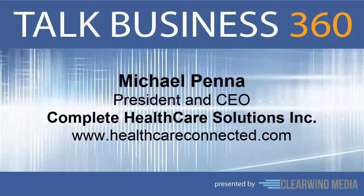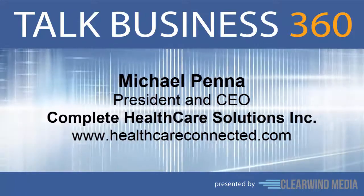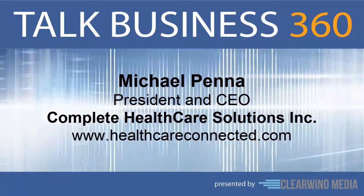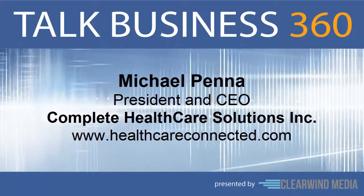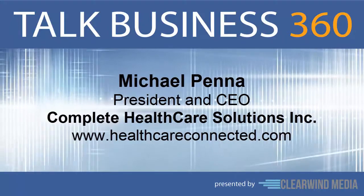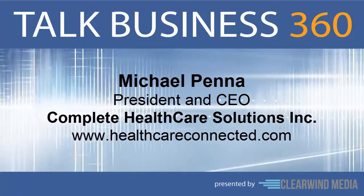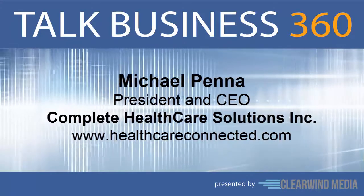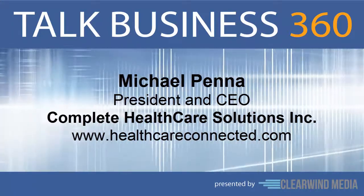Finally, Michael, where can our listeners find more information? You can find more information at our website, healthcareconnected.com, or you can email the company at info@mailCHS.com. Well, it's a fantastic solution. Thanks for joining us on the program today, Michael. Thank you so much. That was Michael Penna from Complete Healthcare Solutions. You can learn more by visiting healthcareconnected.com.